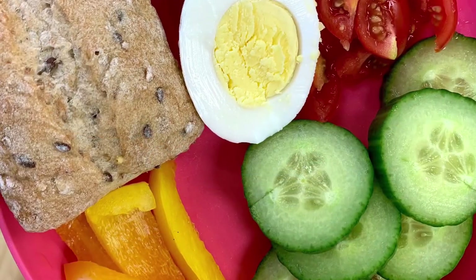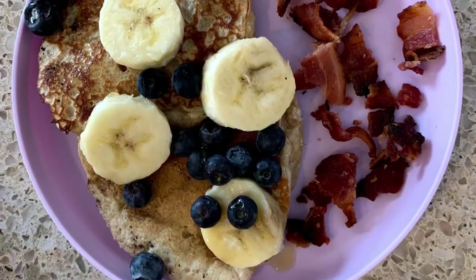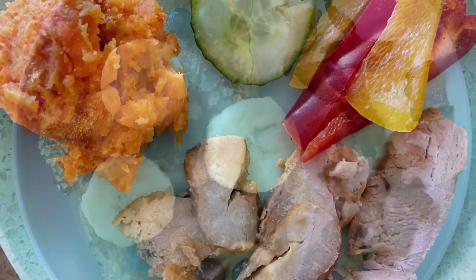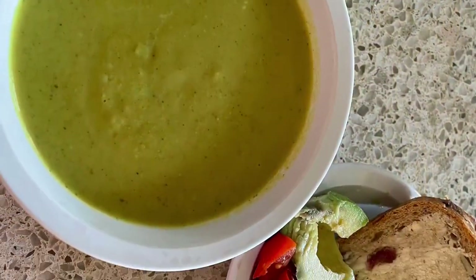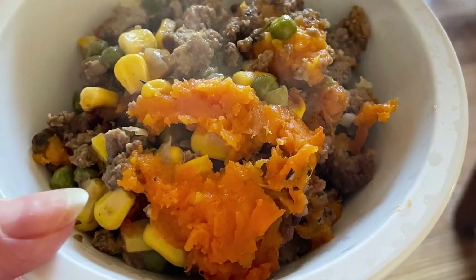Boiled eggs, multigrain bun and fresh vegetables. Whole wheat pancakes topped with fruit and bacon on the side. Chicken sweet potato mash and vegetables on the side. Homemade broccoli soup with multigrain cranberry bread and vegetables on the side. Sweet potato shepherd's pie.